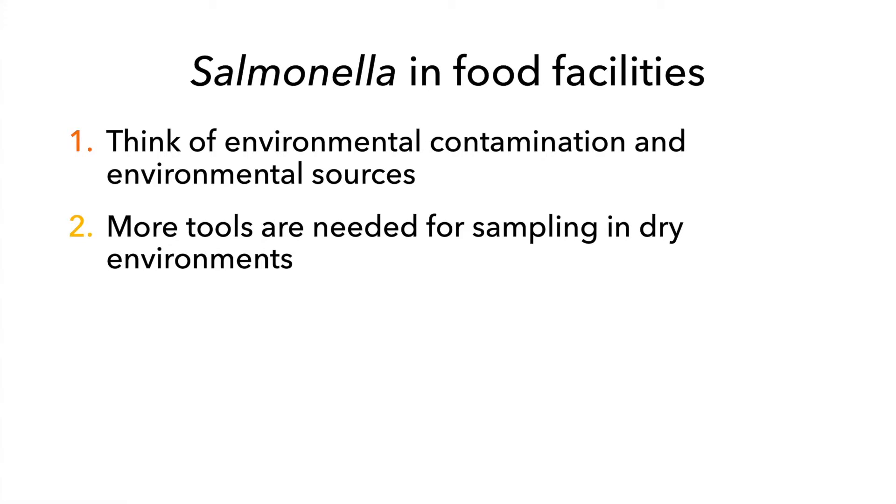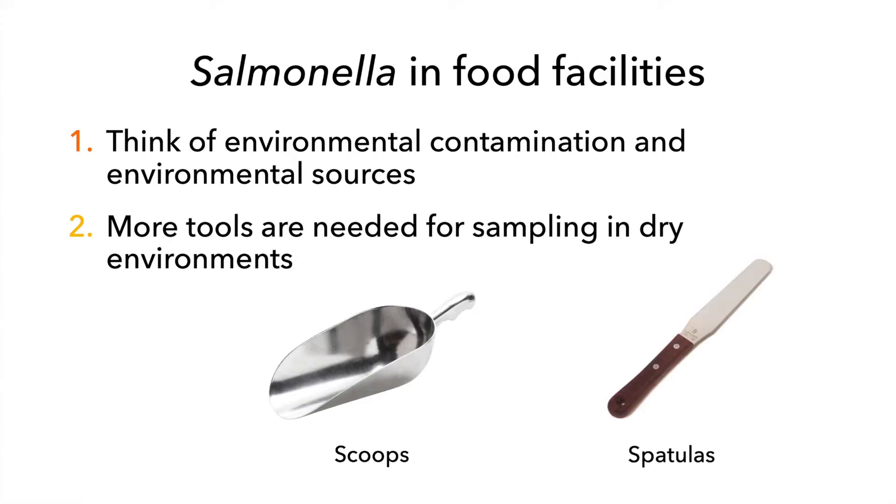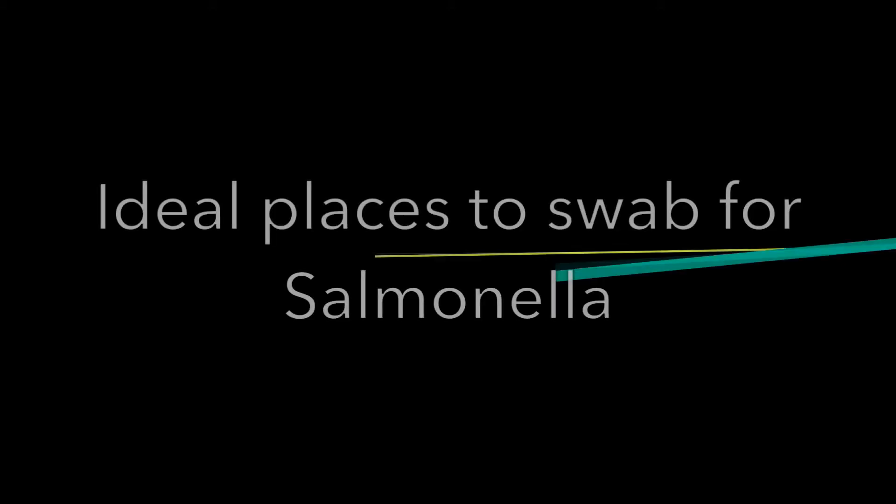In addition to sponges and swabs, it may be useful to bring tools to sample dry residues — for example, sterile spatulas and scoops. Sponges may not be the best tools for dry environments, as food facilities tend to avoid the introduction of moisture that could facilitate bacterial growth. So where should you sample?